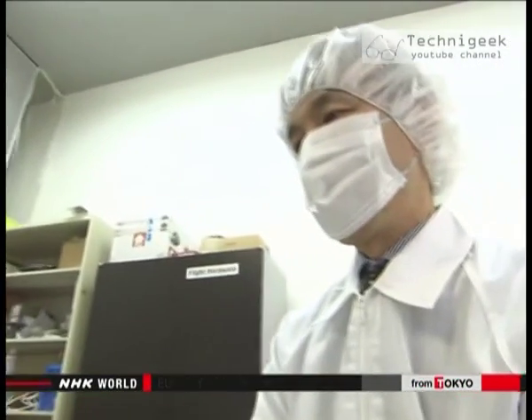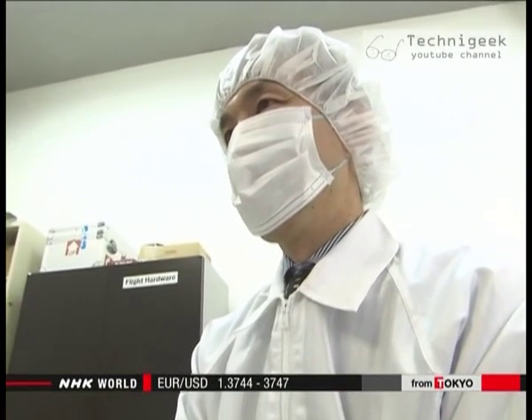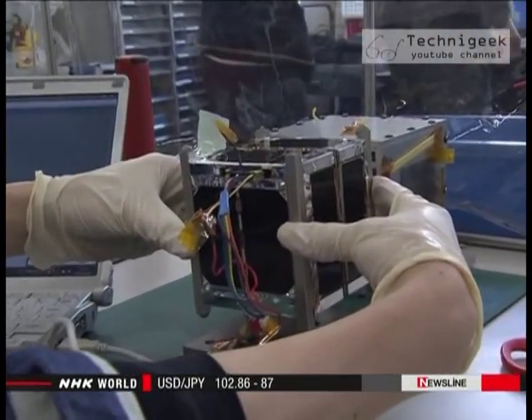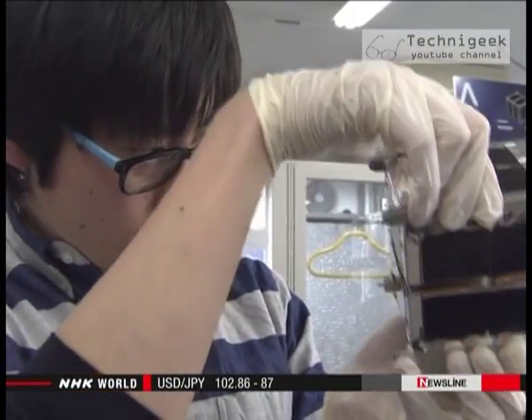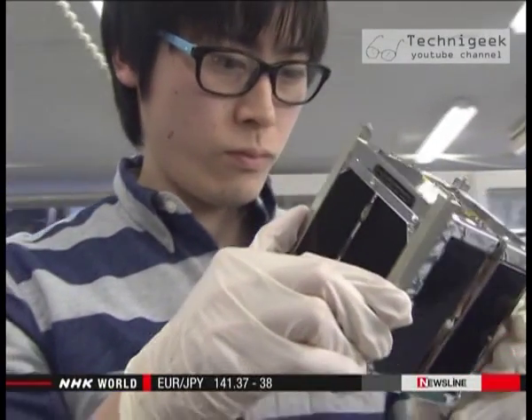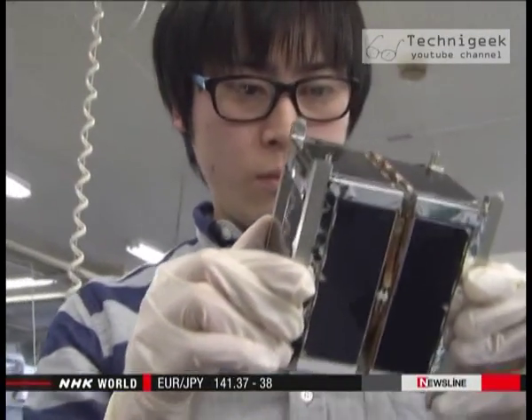Professor Yasuyuki Miyazaki wrote the book. Aerospace used to be inaccessible unless you worked for a government entity or private manufacturer, but now the field is opening up. This 10 square centimeter cube was carried on the latest H-2A rocket — university students made the satellite and it cost around thirty thousand dollars.